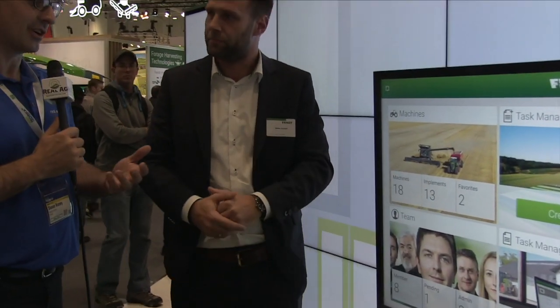FENT 1 runs on any computer or smart device — at home or in the tractor cab. Creating a task takes just a few seconds on an iPad in the cab. If weather changes and you need to adjust plans, you can quickly create a new task, send it to the machine, and still have everything recorded. Stefan, thank you — this has been very informative, and congratulations on FENT 1.